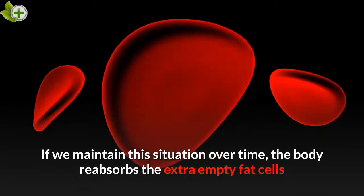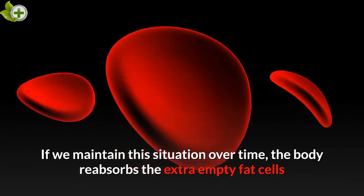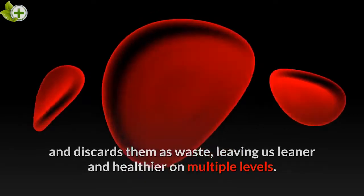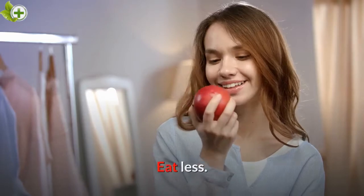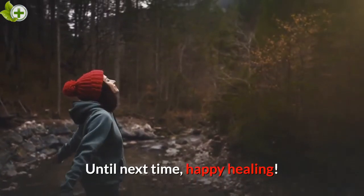If we maintain this situation over time, the body reabsorbs the extra empty fat cells and discards them as waste, leaving us leaner and healthier on multiple levels. It is simple science and mathematics. Want to lose weight? Eat less. Move more. Breathe. Until next time, happy healing.